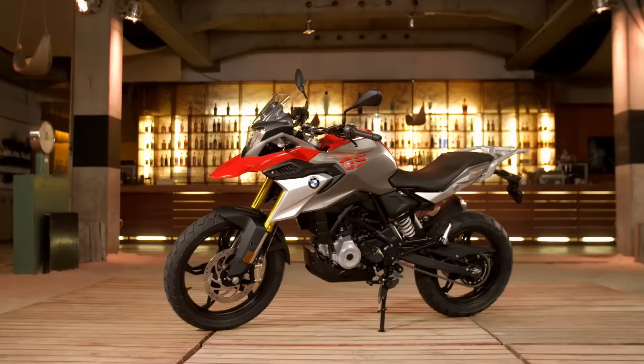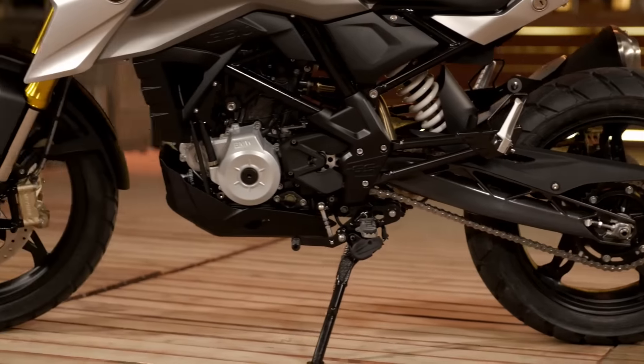You can use it in different ways — for swift commuting through the city, but also to go on gravel roads and to explore, to find places where you have never been before.